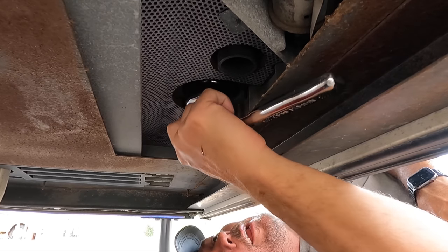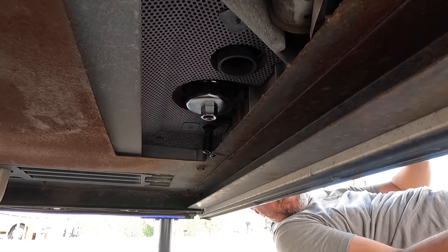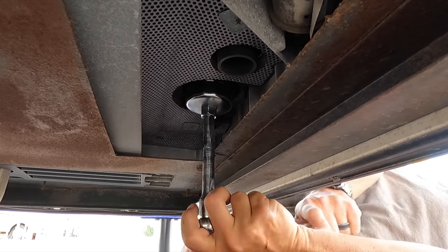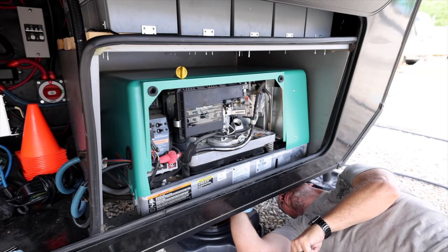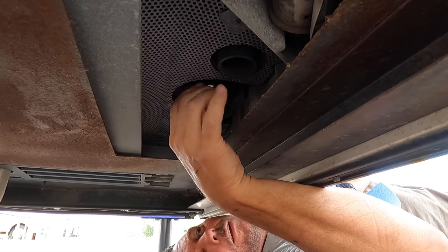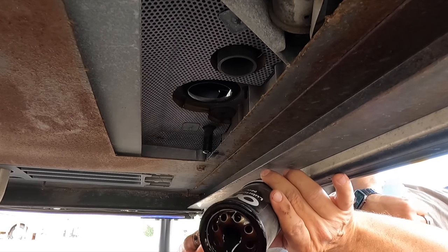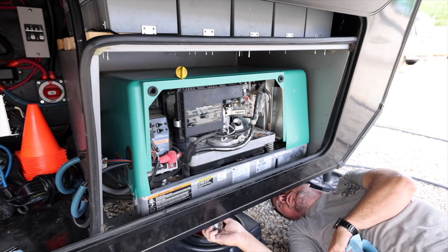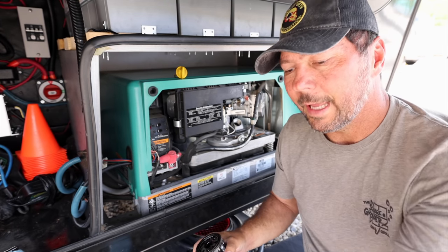There we go — it's seated on there pretty good. Let's see if I've got enough room. Oh yeah, that's the way to go. Be careful when this drops because it's going to have lots of hot oil. Not too bad at all — I think that's one of the cleanest filter pulls I've ever done. Plus one for the tool that came with the kit. I'll have a link to that kit below.